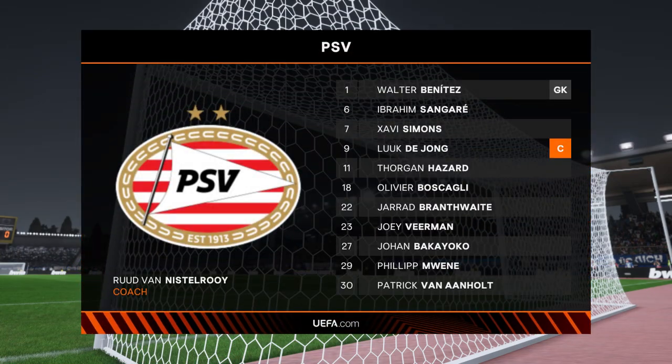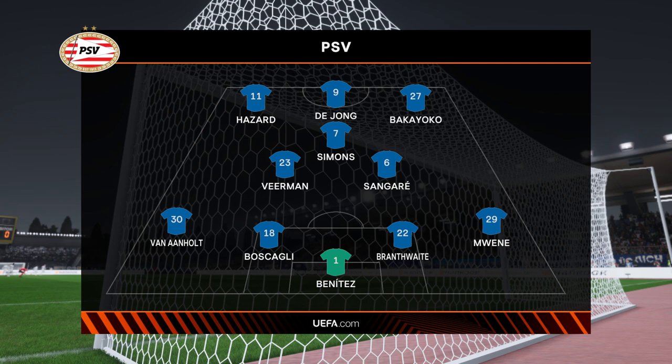Here's how the lineup looks for PSV. It's a 4-3-3 with two out-and-out wingers, but they do vary their movement. They give width but also make diagonal runs infield when the ball is on the opposite flank. Their performances will be key today.